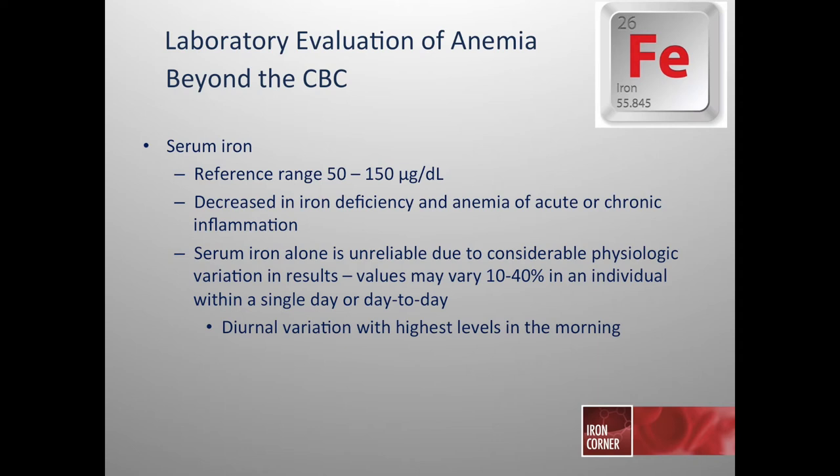Serum iron is one of the four iron parameters, though it's not used as regularly. The reference range is between 50 and 150. It would be decreased in iron deficiency, but it can also be decreased with acute or chronic inflammation. Serum iron is considered somewhat unreliable because values can vary 10 to 40 percent in a single individual within a day or from day to day based on diet or recent oral iron intake.